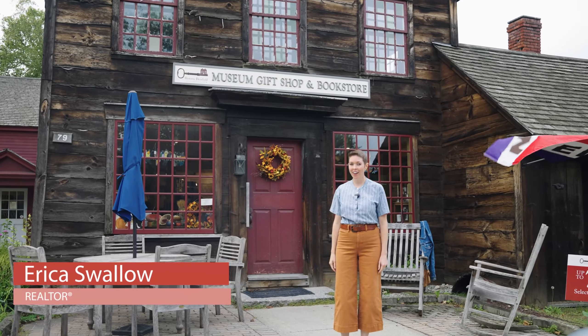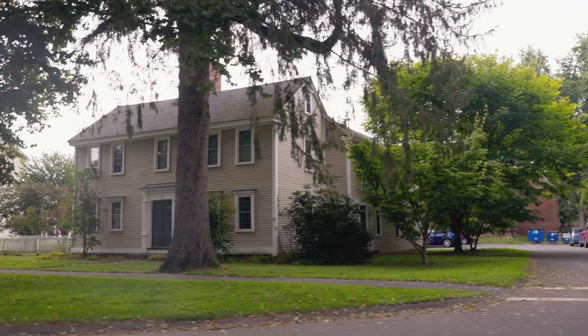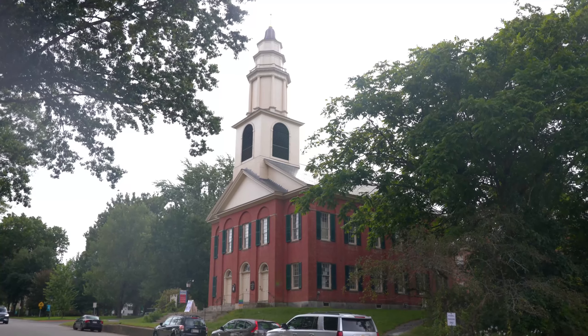Hello, I'm Realtor Erica Swallow and we're at Historic Deerfield in Deerfield, Massachusetts. This outdoor museum features 12 antique houses dating from 1730 to 1850, and they have 28,000 artifacts including furniture, textiles, ceramics, and more.